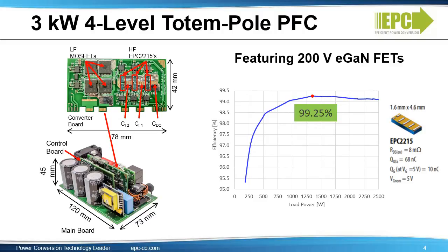Another target application is power factor correction, or PFC. 200-volt EGAN FETs can be used in a 4-level totem pole PFC topology for the highest power density. Here you see a 3 kilowatt solution. We measure efficiency at greater than 99%, and the converter board is very small, measuring only 42mm by 78mm. The total solution size is only 73mm by 120mm.